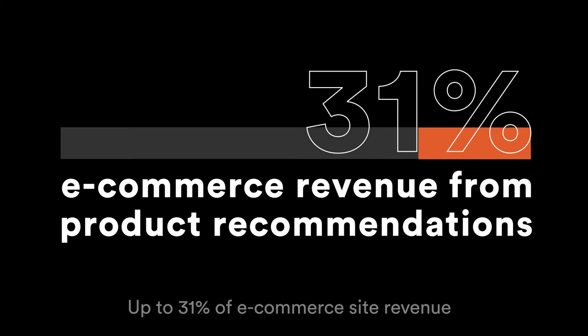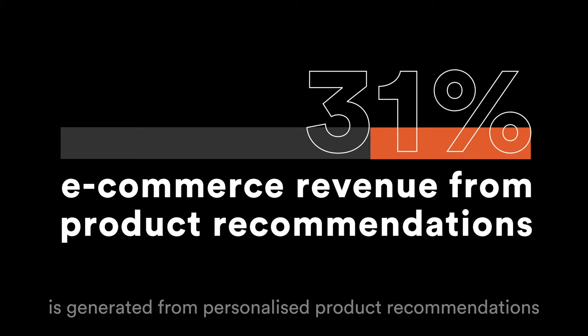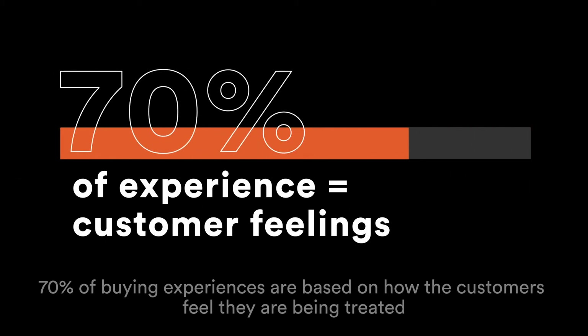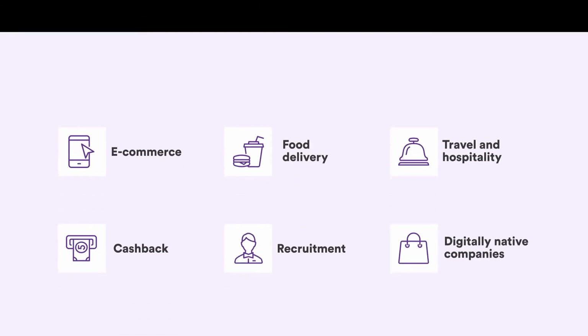Up to 31% of e-commerce site revenue is generated from personalized product recommendations. 70% of buying experiences are based on how the customer feels they are being treated.